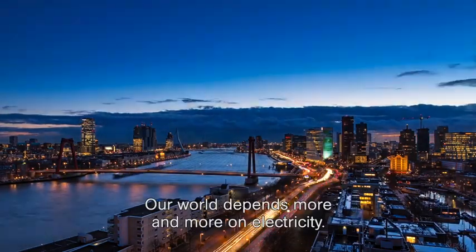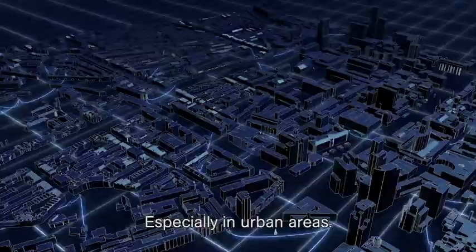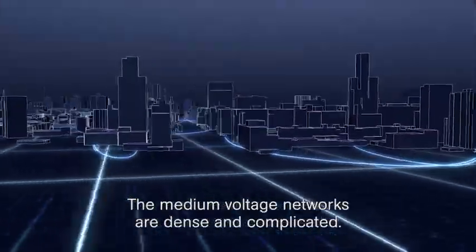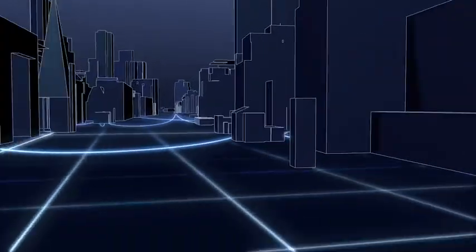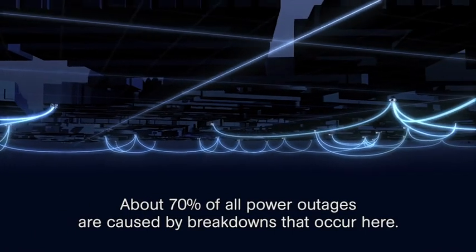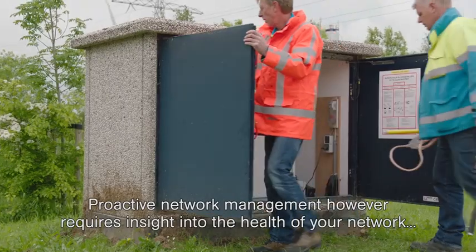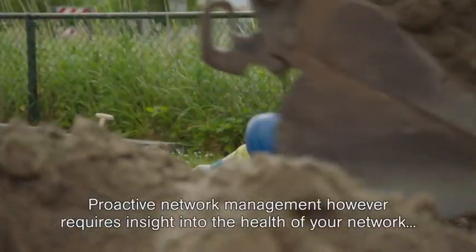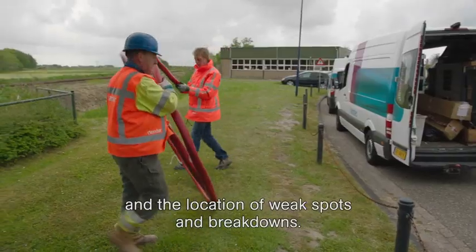Our world depends more and more on electricity. Especially in urban areas, the medium voltage networks are dense and complicated. About 70% of all power outages are caused by breakdowns that occur here. Proactive network management, however, requires insight into the health of your network and the location of weak spots and breakdowns.